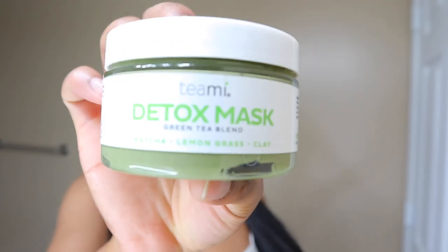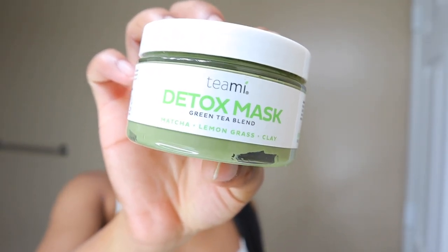My next step is the Teami Detox Mask — this is the green tea blend. I showed you guys this a couple videos ago and I just wanted to update you on it. I've been using it for about a month now and I absolutely still love it. It keeps my skin very smooth and clear, and I've noticed my skin is looking way brighter. I don't look so dull like I used to — my skin used to be very dull, and I didn't realize it until I started using this and saw how much more even my complexion looked.